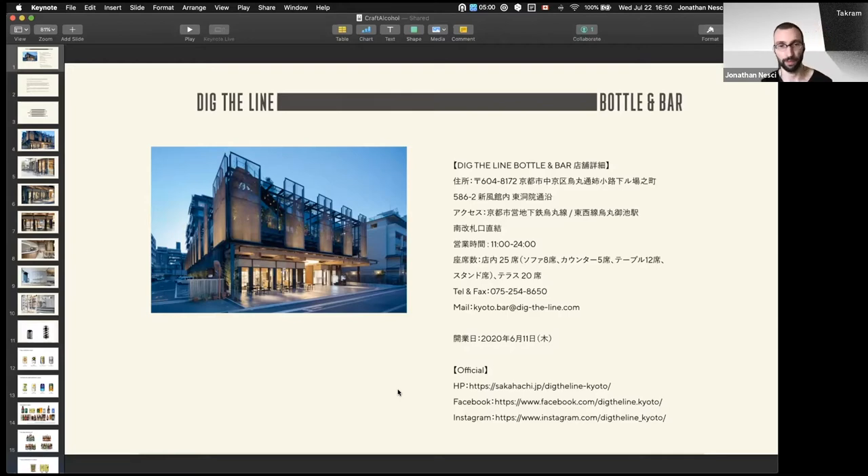It depends what you're looking at — old world style beer, new world style beer — but they were going in an interesting direction. And so they said: okay, we're creating this Dig the Line brand. It's going to be our importing company.